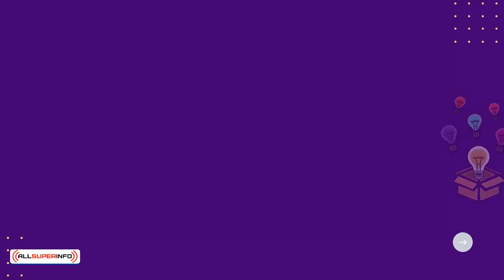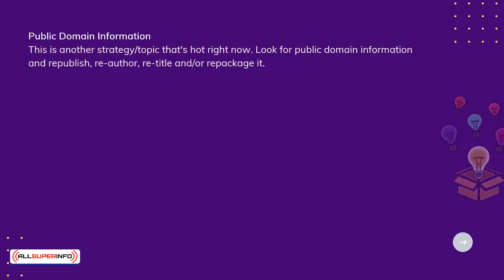Public domain information. This is another strategy or topic that's hot right now. Look for public domain information and republish, re-author, re-title, and or repackage it.